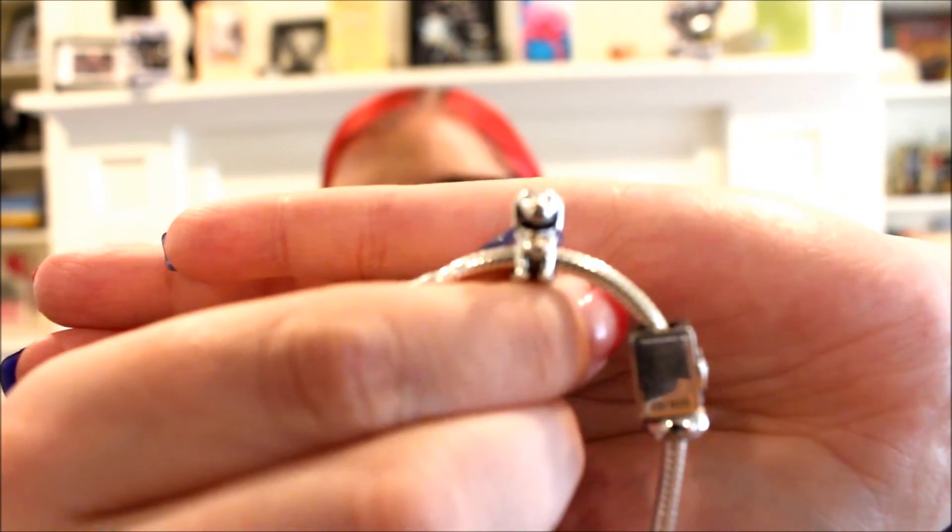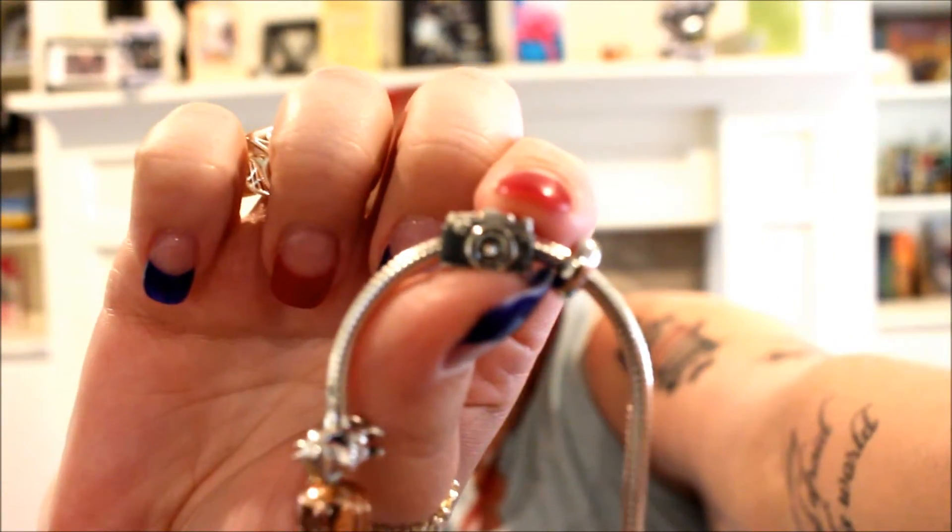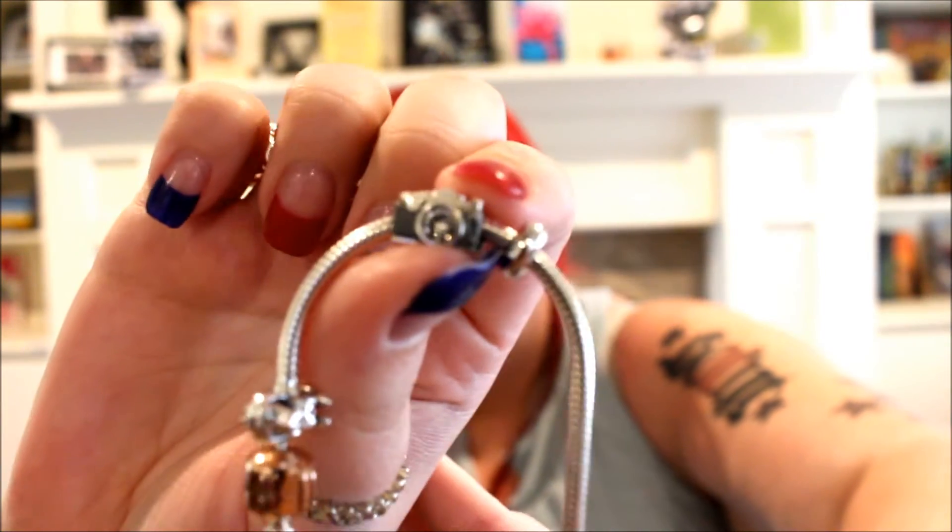I've had this for about a week and a half and I just now noticed something. The first charm I got is a dog — it has three little Swarovski crystals on its chest. I have two dogs so I had to get a little dog one. What I just realized is that its little tail is actually dangling, so it looks like it's wagging when it's moving, which I thought was really cute. That one was $15.95.